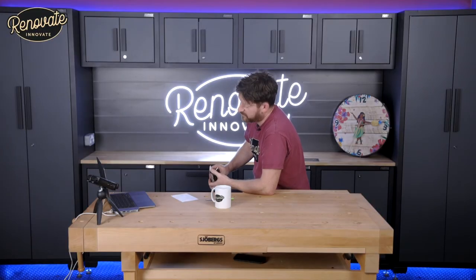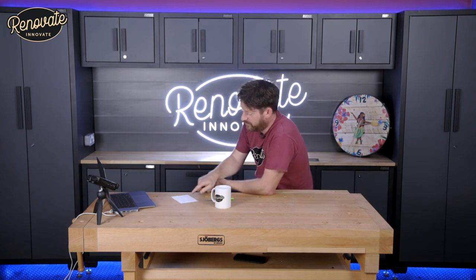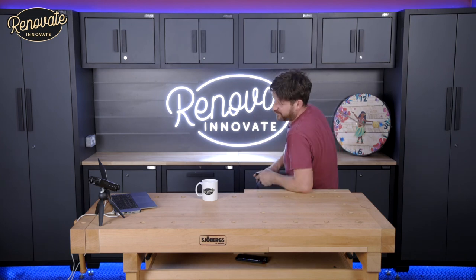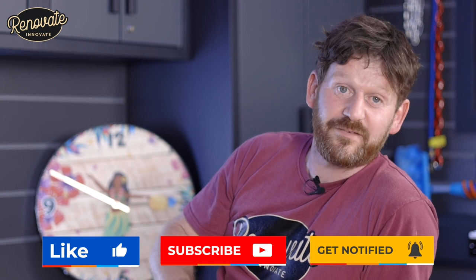Lots of tips and advice — thank you for joining us on our channel. You can find Nigel on the DIY Daddy Blog, which is his main platform, and also on social media such as Instagram as DIY Nige, Twitter, Facebook and so on. We'll put links in the description below. If you've got any DIY disasters people can learn from, pop them in the comments. If you liked this video, don't forget to like, share and subscribe, hit the notification bell, and we'll see you on the next one. Thanks for watching.